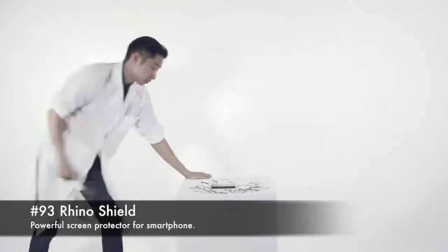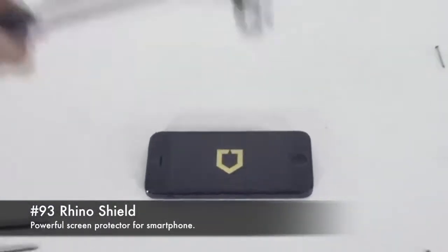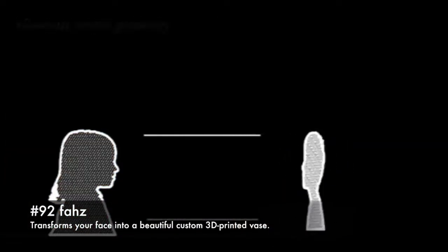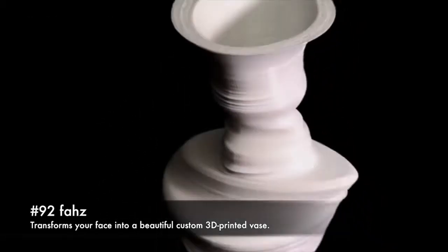93. Rhinoshield, a powerful screen protector for smartphones. 92. Vase, transforms your face into a beautiful custom 3D printed vase.